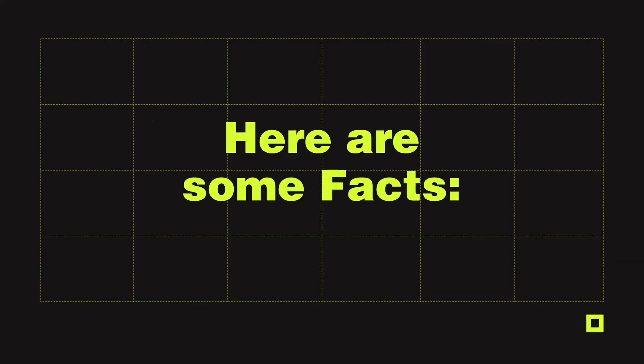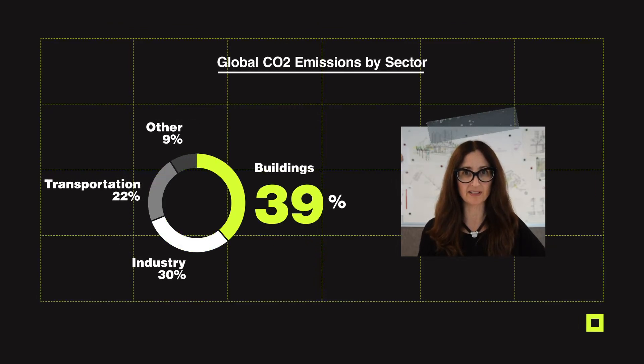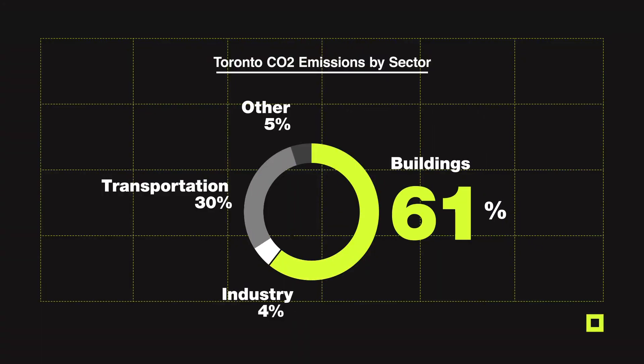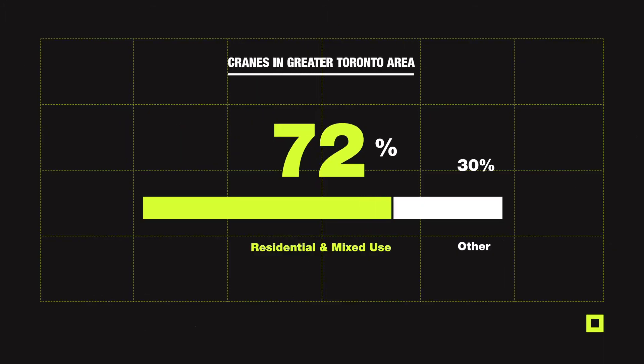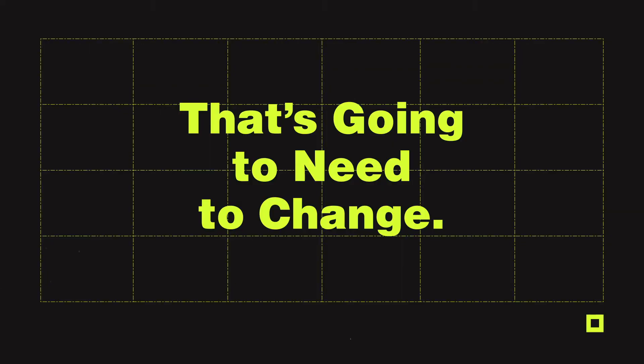Here are some facts. About 40% of all global carbon emissions come from buildings, and in cities like Toronto that number is closer to 60%. There are 323 cranes in the air in the city of Toronto, and the vast majority support the residential sector. Unfortunately, residential construction has been the slowest to adopt low-carbon design principles, and that's going to need to change.